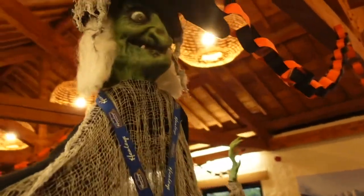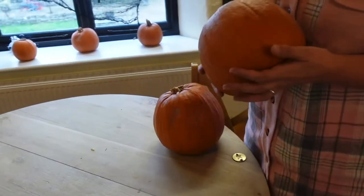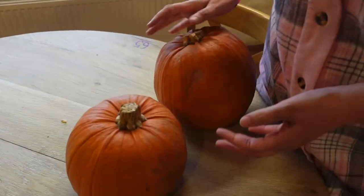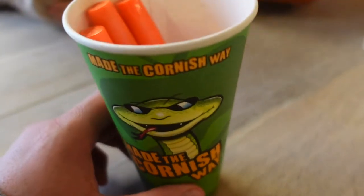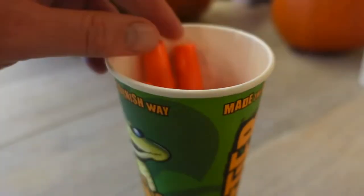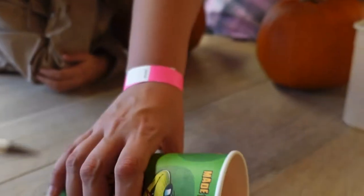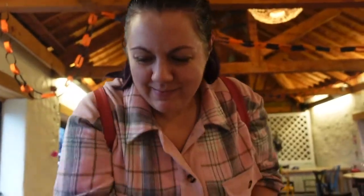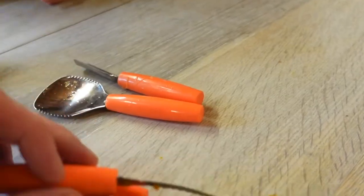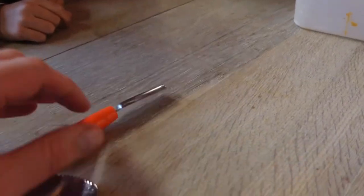So we carved the pumpkins in there. I've got a feeling she was here last time — I seem to remember her. Okay, we've found our table; we're just going to find the tools. Our tools have arrived in this Healy's Cider cup. We've got like a spiky thing for stabbing, the saw, the scooper, and that's like the thing you use to make shapes. Right, awesome, let's get started.